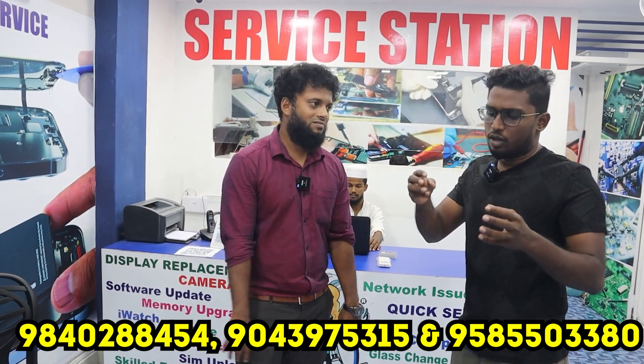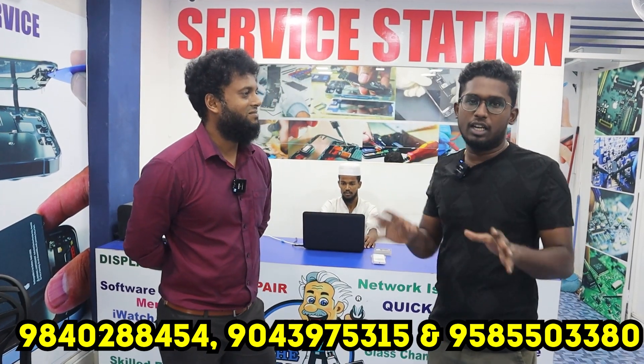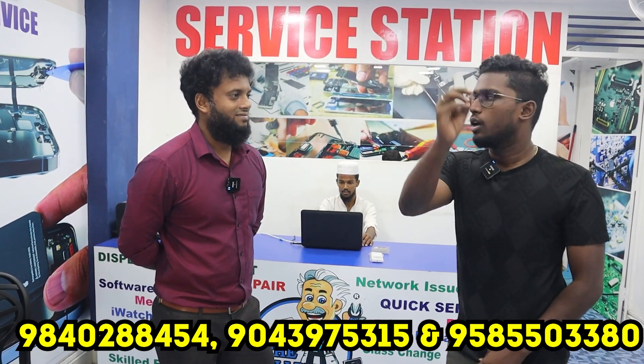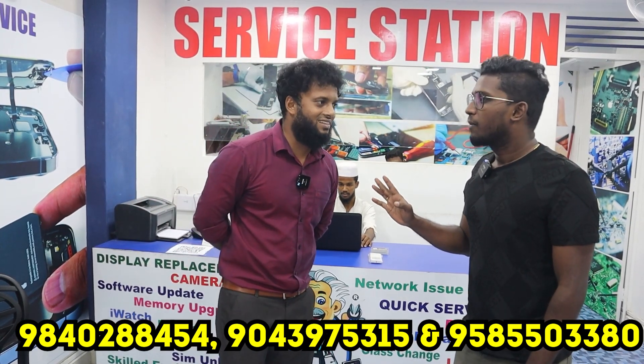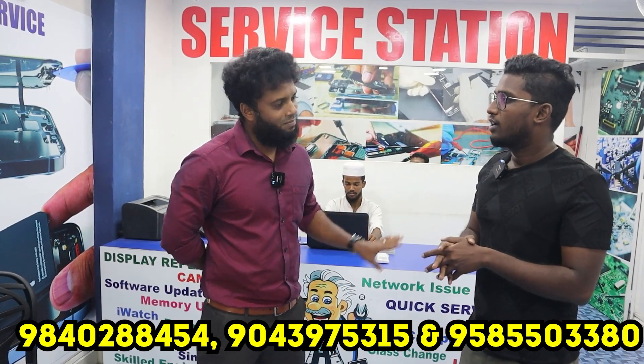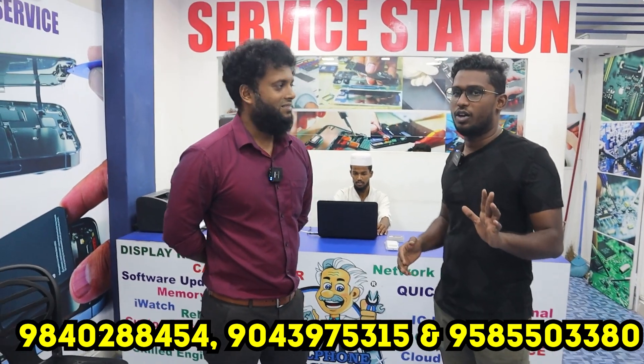If you look at an emergency, you are getting a mobile phone issue. You can come to the Cell Phone Doctor. We can get it fixed quickly. We can handle the phone repair within 24 hours.